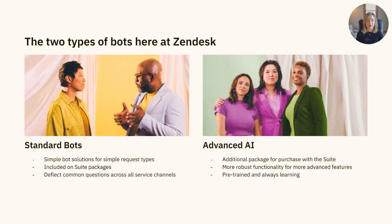Here at Zendesk, we have a couple of different options available to you in terms of AI and bot offerings. First, we have our standard bots offering. These bots, formerly known as Answer Bot and Flow Builder, have been repackaged and are automatically included in all of our Zendesk suite plans. These bots are built for simple request types with the main goal of deflection and information gathering. With standard bots, you'll be able to deliver personalized service, boost your agent's productivity, and serve more customers at scale.